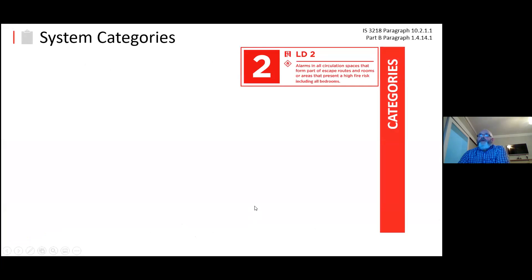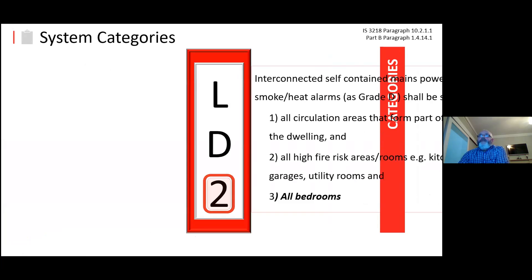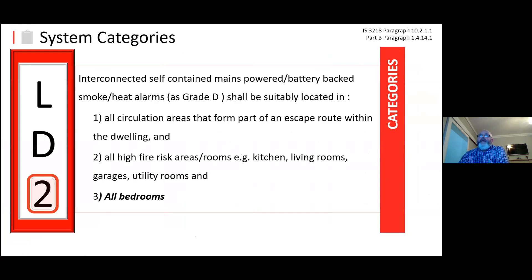What are we looking for? The system categories — we have two categories in Ireland. LD2 is our minimum standard of level of detection within the premises. LD2 is interconnected self-contained mains-powered units in circulation areas that form part of the escape route within the dwelling, and in all high-risk areas like kitchens, living rooms, garages, utility rooms, and all bedrooms. That's the minimum level of detection.